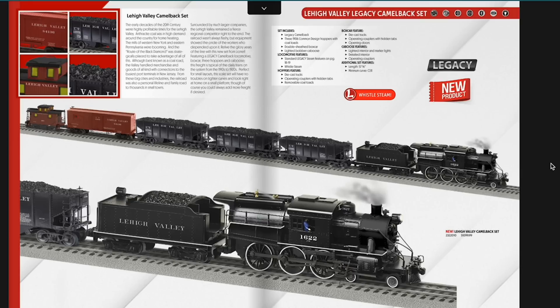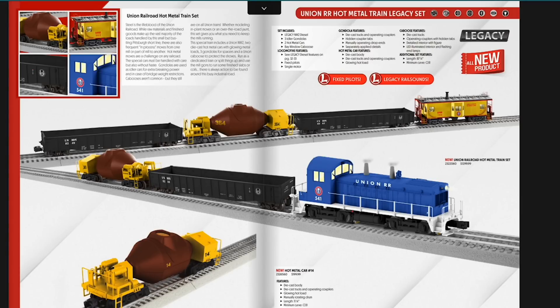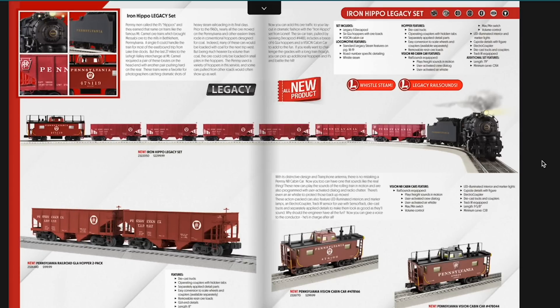Let's get into some of the sets before we wrap up. There's a Camelback set — Lehigh Valley with a boxcar, a couple GLA hoppers, and a Bobber caboose, which is the only Bobber caboose I think in the catalog. Then we've got the Union Railroad hot metal train set with some gondolas, a couple slag cars, and a caboose — that full set is $1,299. The one that stands out to me is the Iron Hippo set. The Iron Hippo is a name railroaders gave to the Decapods or I1s. This set comes with six GLA hoppers and a Vision N8 cabin car caboose that plays freight sounds when moving, has user-activated crew dialogue, a user-activated air whistle, great detailing, figures, an electrocoupler, and is track IR equipped.